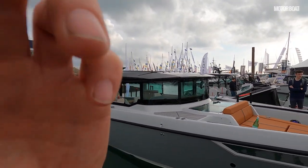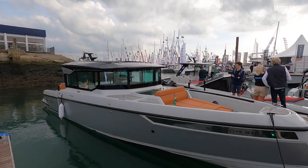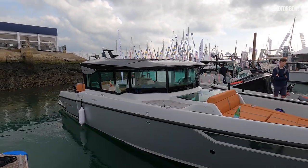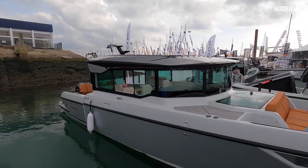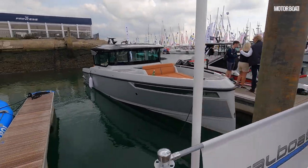Earlier this year we sped up to Wales to be the very first magazine to test the Saksdor 320 GTO, and behind me here is its successor. This is the Saksdor 320 GTC. Now as you can see the C stands for cabin and it has the full wheelhouse version, but there's something rather unusual about this and let me show you what I mean.